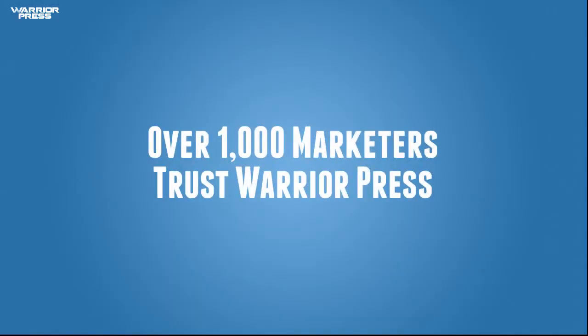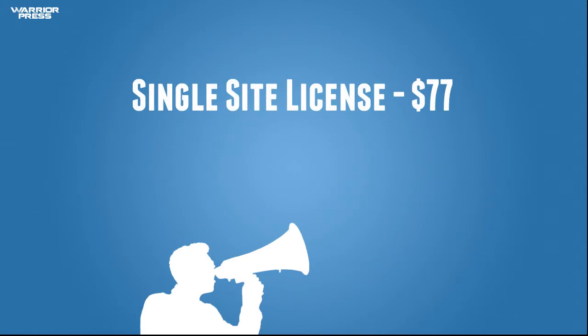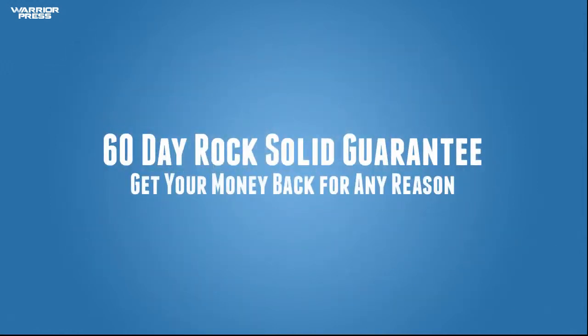Over 1,000 Warriors and digital marketers alike now trust WarriorPress to run their product launches and member sites. So for a very limited time, you can get a single site WarriorPress license at this special introductory pricing of just $77. Or you can grab an unlimited license which allows you to use WarriorPress on as many member sites as you like for only $247. And remember, whether you go with the single or the unlimited, you get absolutely free updates for life, plus top-notch support from a dedicated team and other WarriorPress users in our member forum. And of course, you're covered by our rock-solid, 60-day, over-the-moon satisfied or your money-back guarantee.